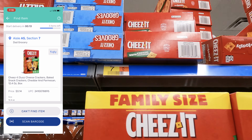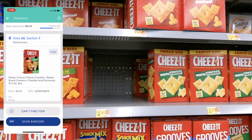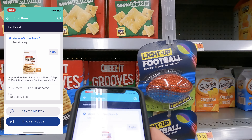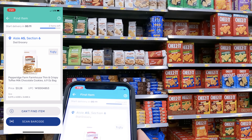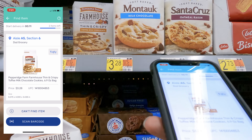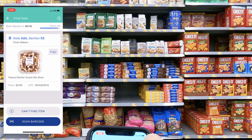Now I need section 7 on aisle 5 for Cheese-Its. I step back to find the right product and there it is — I scan the barcode, quantity one, good to go. Next they want cookies — the crispy toffee — I can see them right here. I grab it, scan the barcode, and we're good there.